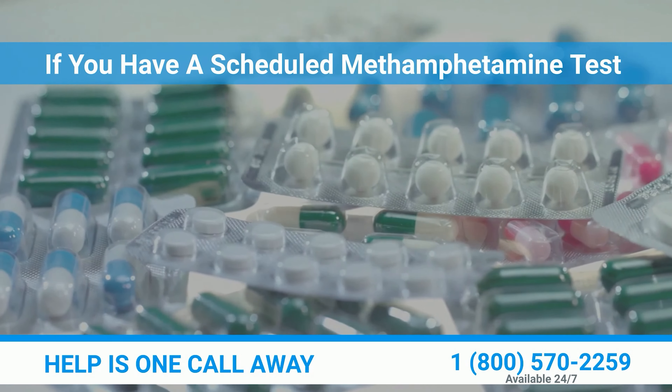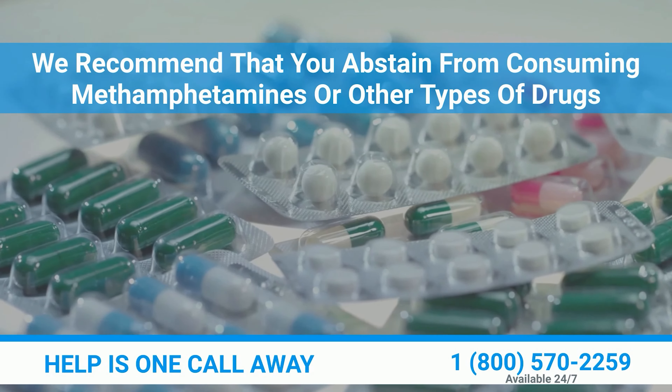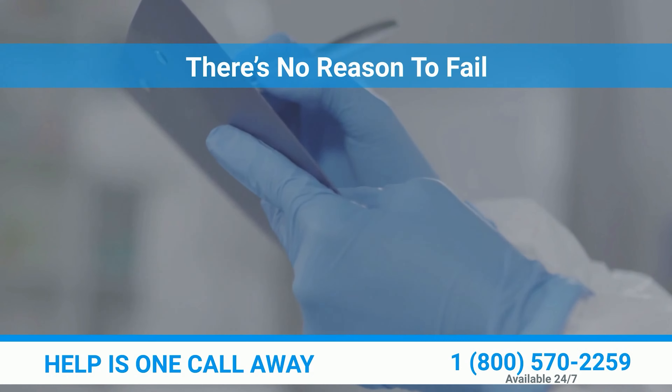If you have a scheduled methamphetamine test, we recommend that you abstain from consuming methamphetamines or other types of drugs. Use sodium bicarbonate and other products together with abstinence to ensure success. There's no reason to fail.